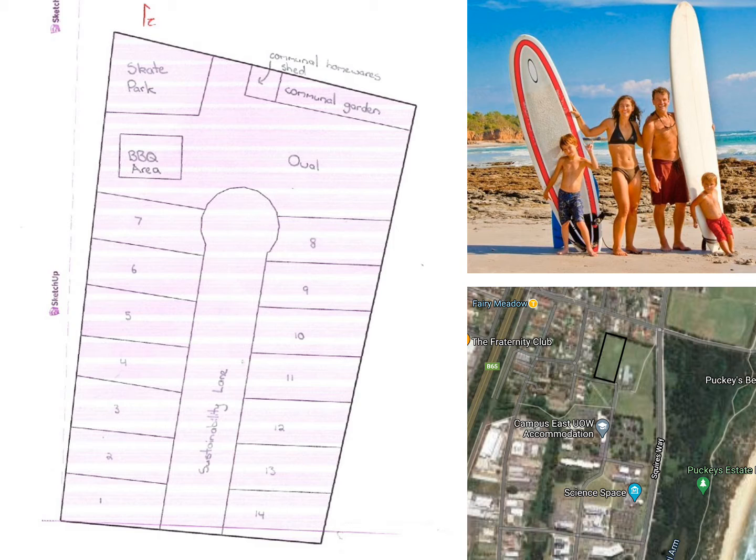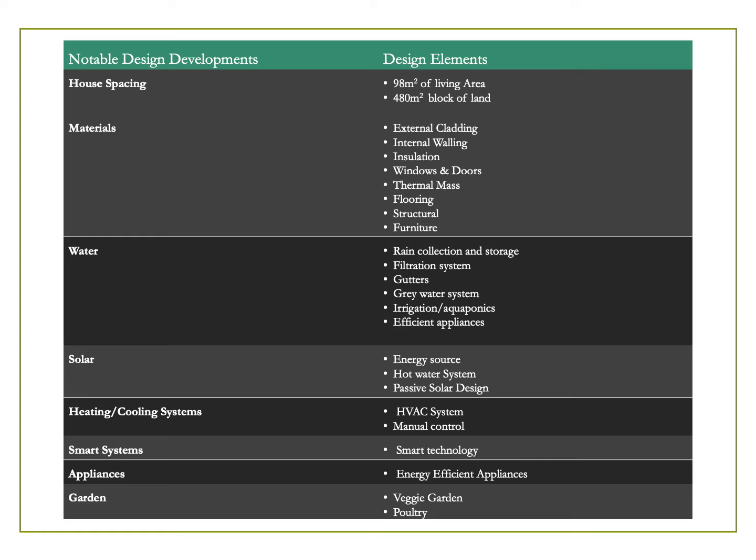Now let's dive into the structure and details of your house. Given your requests, we have designed a home with an internal flooring of 98 square metres on a 480 square metre block of land. In creating a fully sustainable net-zero house, we have implemented design ideas which include the materials used, water systems, PV solar system, heating and cooling, smart appliances, and a garden inclusive of veggies and poultry.